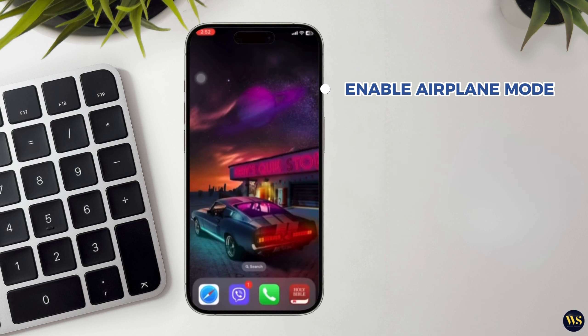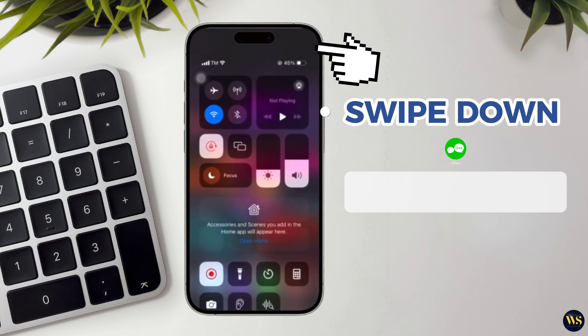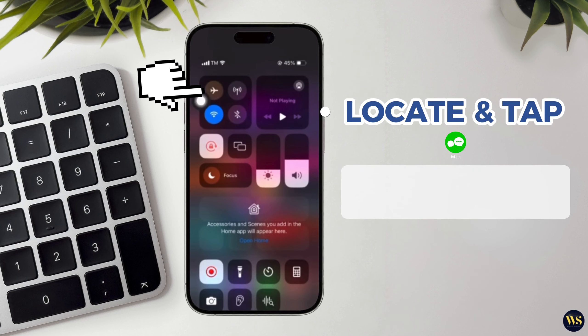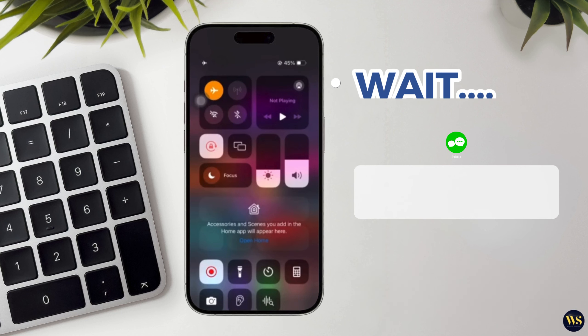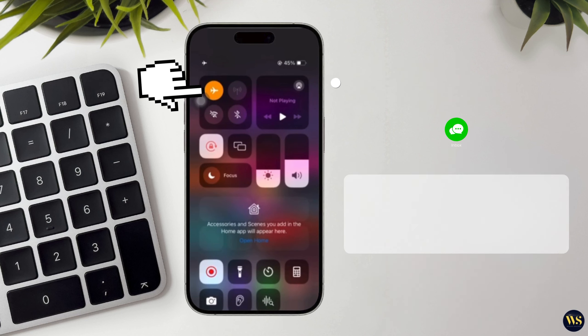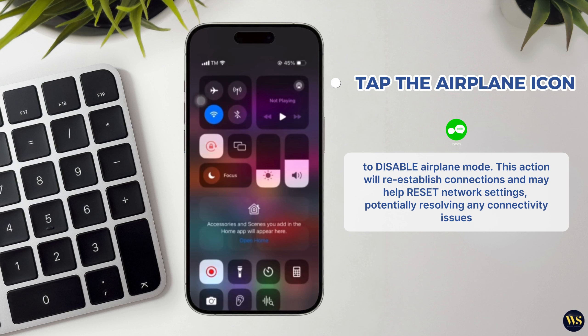Number two: enable airplane mode. Another effective troubleshooting step is to temporarily enable airplane mode. Swipe down from the top right corner of your screen to access the Control Center. Locate and tap on the airplane icon. This will activate airplane mode, turning off all wireless connections. Wait a few seconds, then tap the airplane icon again to disable airplane mode. This will re-establish connections and may help reset your network settings, potentially resolving any connectivity issues affecting call reception.